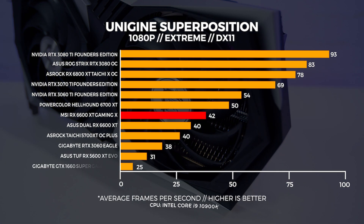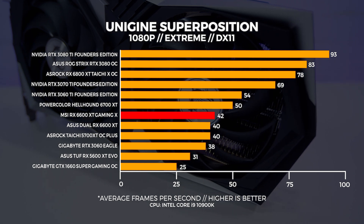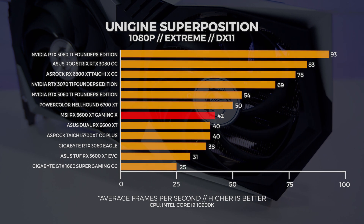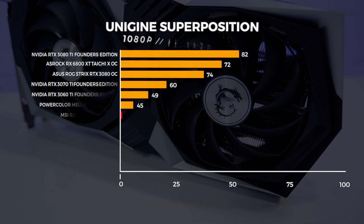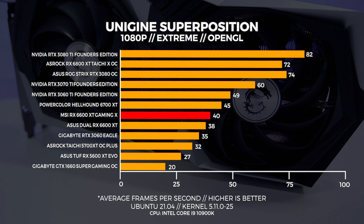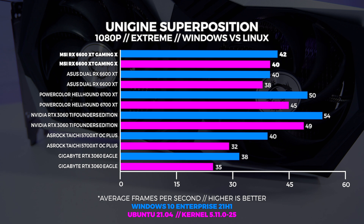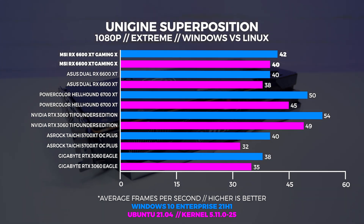Now for Superposition. We used three tests in total: 4K optimized, 1080p extreme, and a custom 1440p preset with depth of field and motion blur turned off. Starting with the 1080p extreme benchmark — this one is highly GPU bound — the MSI 6600 XT Gaming X beats out the 5700 XT by about two frames. In Linux at 1080p extreme, both 6600 XTs pull away from the 5700 XT and the RTX 3060. Comparing Windows to Linux, Windows comes out on top but not by a whole lot.